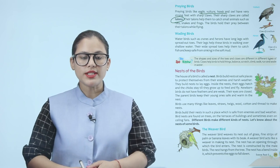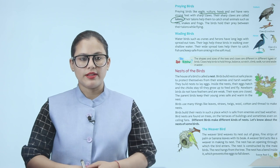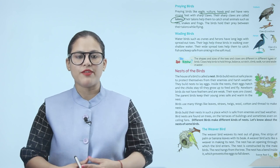Wading birds. Water birds such as cranes and herons have long legs with spread-out toes. Their legs help these birds in walking over shallow water. Their wide spread toes help them to catch fish and keep safe from sinking in the soft mud.